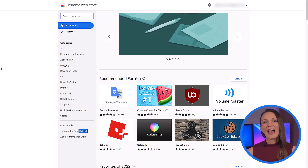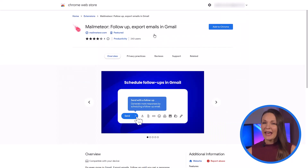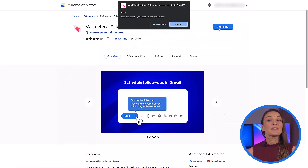Gone are the days of having to remember when and who to send follow-ups to. You can now automate it all. If you haven't yet added the MailMedia Chrome extension, go ahead and add it. And don't forget to give MailMedia the access it needs to send your emails for you.